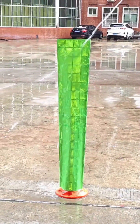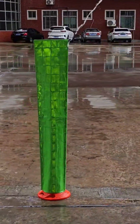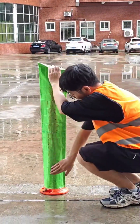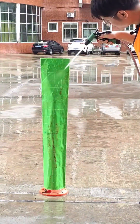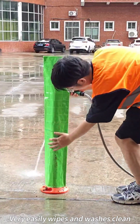Turn on your light. Okay, we're going to test it. Very easily wipe and wash clean.